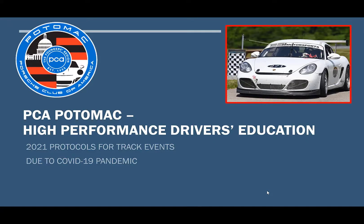Thank you for choosing PCA Potomac's High Performance Drivers Education event. This video will review the 2021 protocols for track events due to the COVID-19 pandemic.